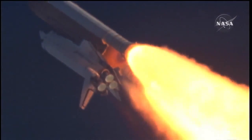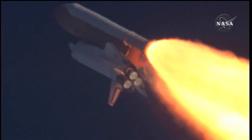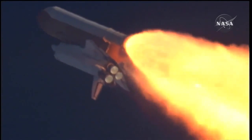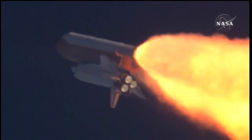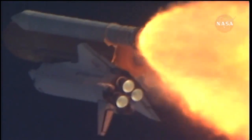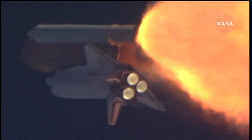Atlantis, go with throttle up. The throttle up call acknowledged by Commander Charlie Hobaw, joined on the flight deck by Pilot Butch Wilmore, Flight Engineer Randy Bresnik and Leland Melvin. Seated down on the mid-deck are Mike Foreman and Bobby Satcher, kicking off their work week with a Monday commute to orbit.